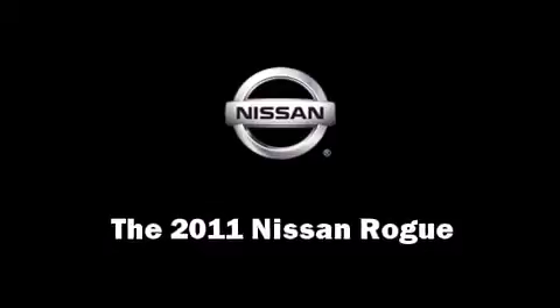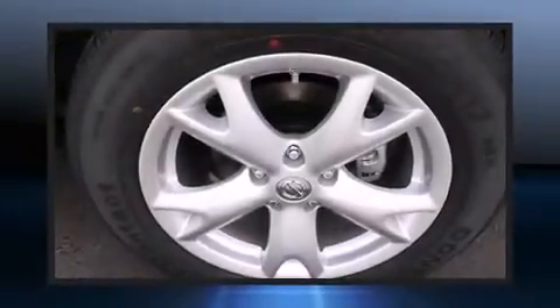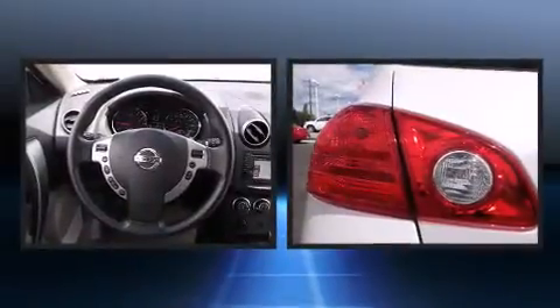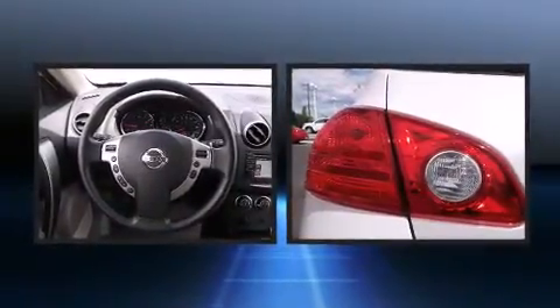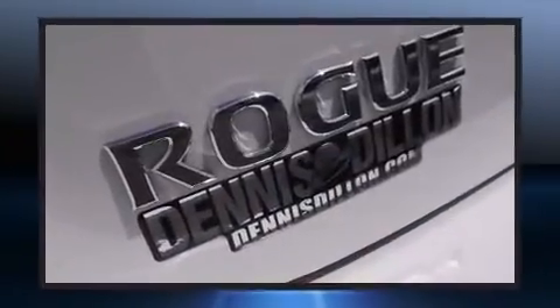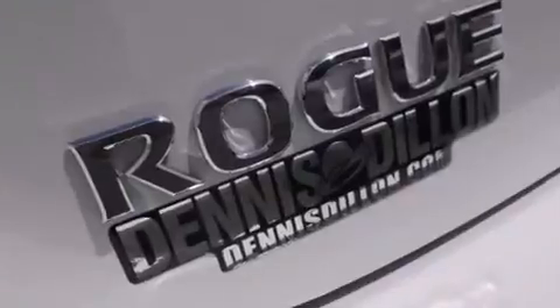Load your family into the 2011 Nissan Rogue. Under the hood you'll find a four-cylinder engine with more than 170 horsepower, providing a smooth and predictable driving experience. All-wheel drive keeps this model firmly attached to the road surface.